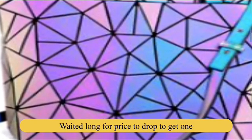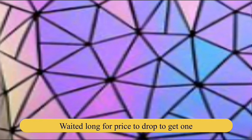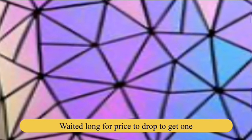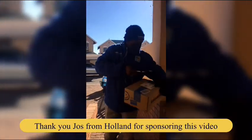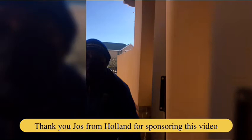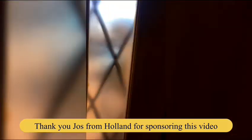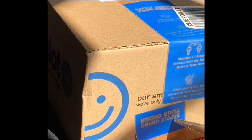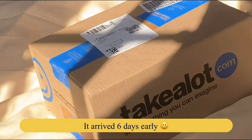I waited well over a year for these bags' prices to drop. When it's not a new thing anymore it is supposed to get cheaper, right? Wrong — instead of dropping, their prices went up. Thank you Joss from Holland for sponsoring this video. I will post the link to Joss's channel below in the description. And thank you Takealot for delivering it six days early.